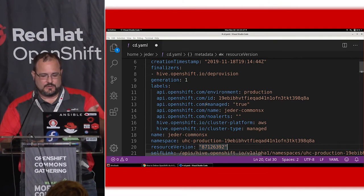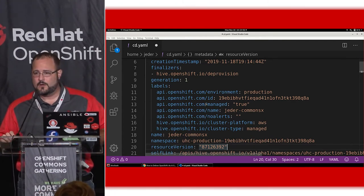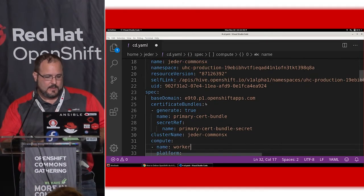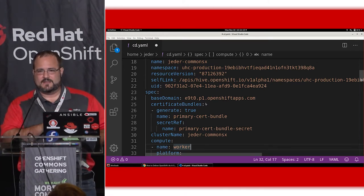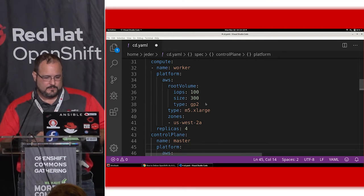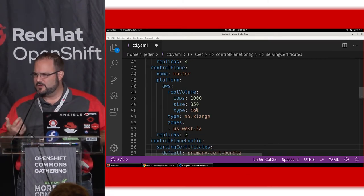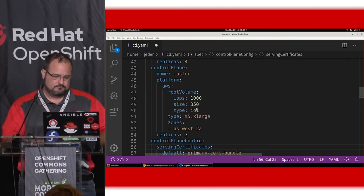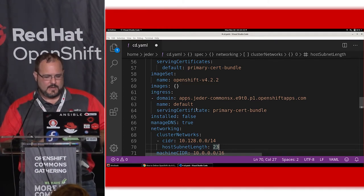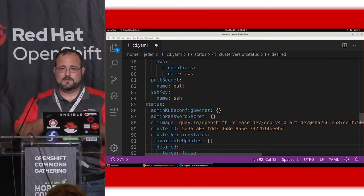Clusters get labels — for example, whether they're in production, stage, or integration. We have knobs to turn off PagerDuty for development clusters so on-call SREs don't get paged unnecessarily. On line 24 you can see the randomly generated DNS name for this cluster — we went out to DynDNS and fired up the zone file. We got certs, provisioned workers, and the master nodes use IO1 volume types as recommended for etcd best practices. This is OpenShift 4.2.2 at the time I deployed it, and Hive takes this cluster deployment YAML and out comes the cluster on the other side.